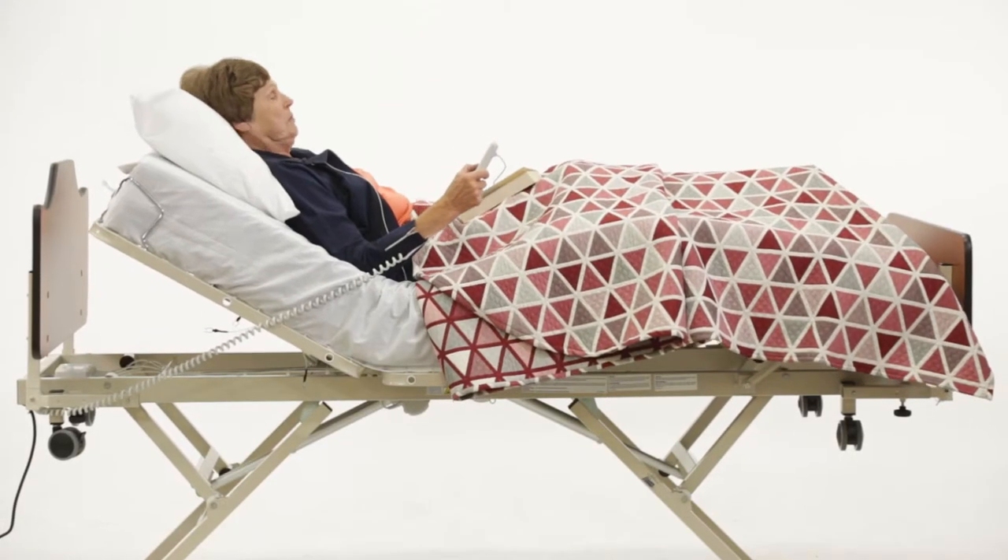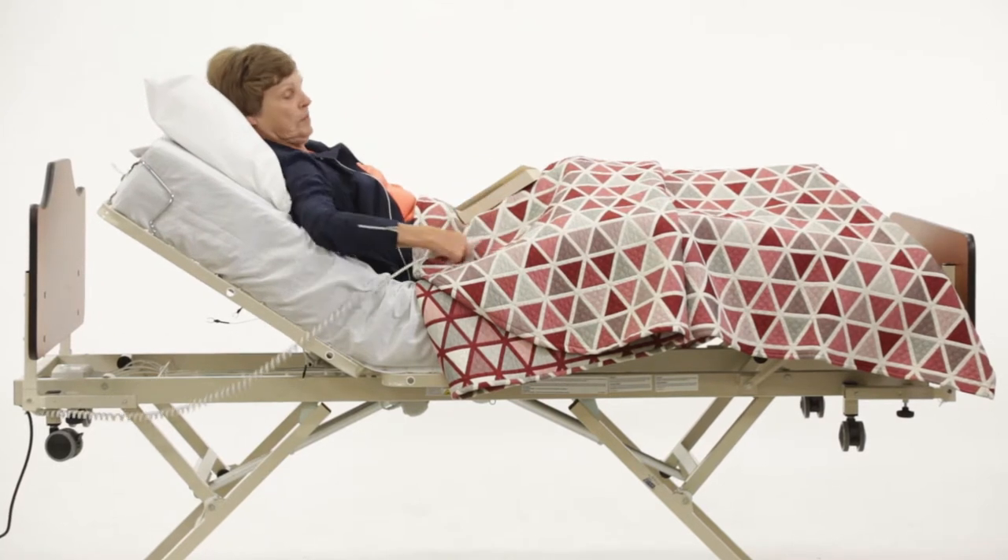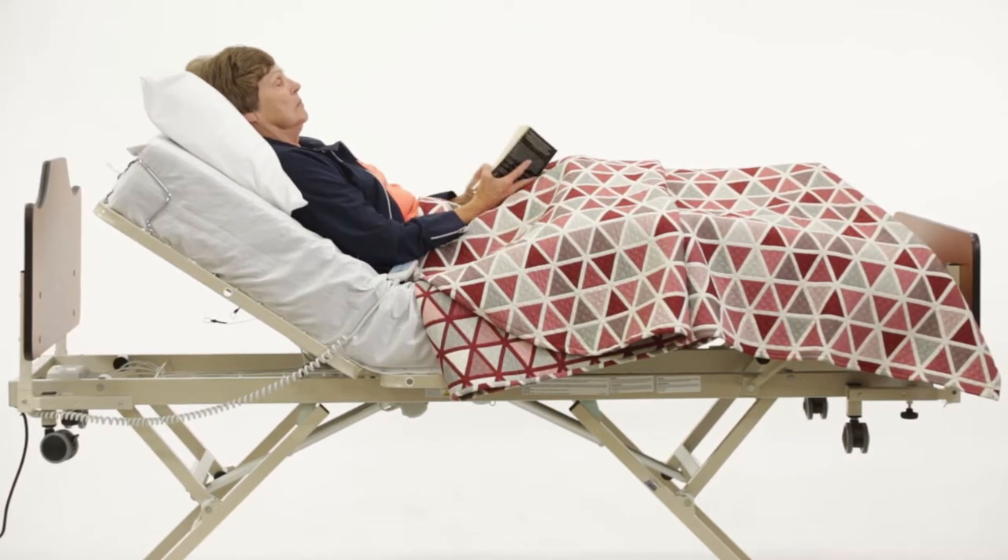In addition to three basic functions, this bed also features a button on the hand pendant for auto contour.